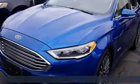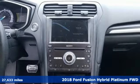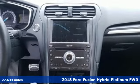Here's a 2018 Ford Fusion Hybrid. Ford, where tradition meets innovation. Plus, it offers an exciting list of features.